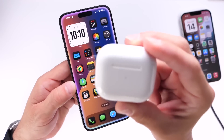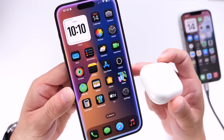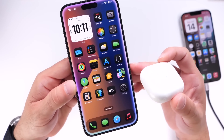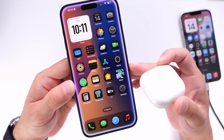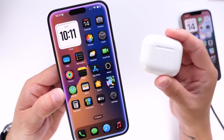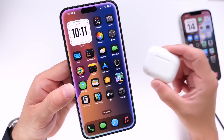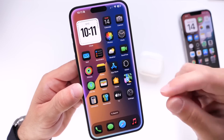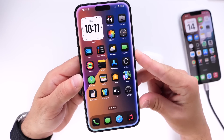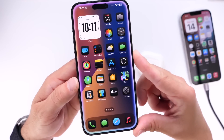I believe this could be an issue specifically with AirPods, because when I try connecting my iPhone to an external speaker or the radio in my car, it doesn't disconnect. It randomly and constantly disconnects from AirPods. So if you use AirPods a lot, keep in mind that as of right now, sitting in the third developer beta, there are a lot of issues with Bluetooth and connection to AirPods specifically.